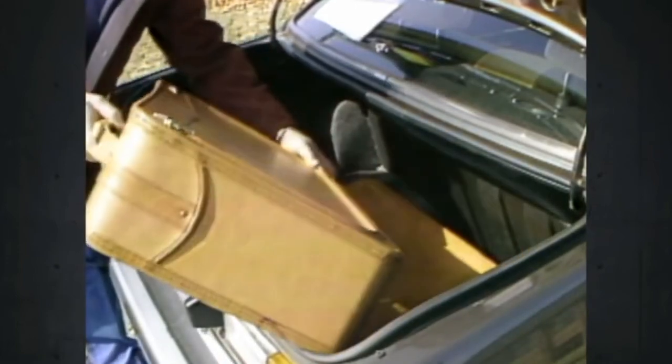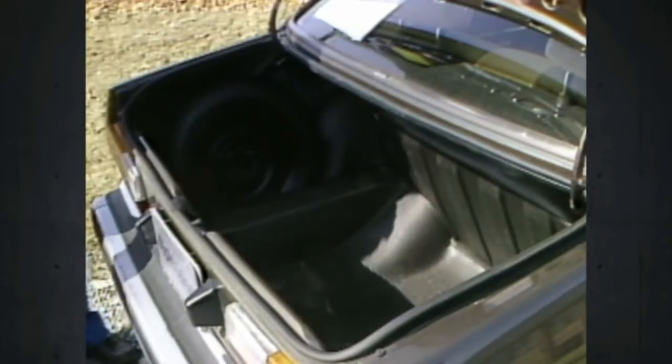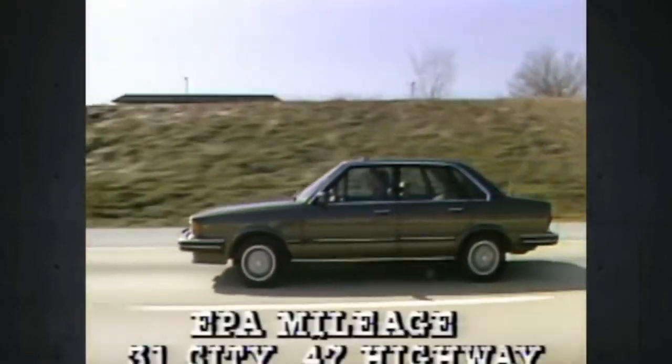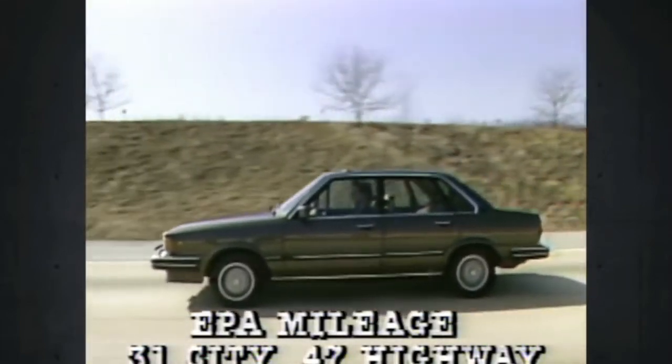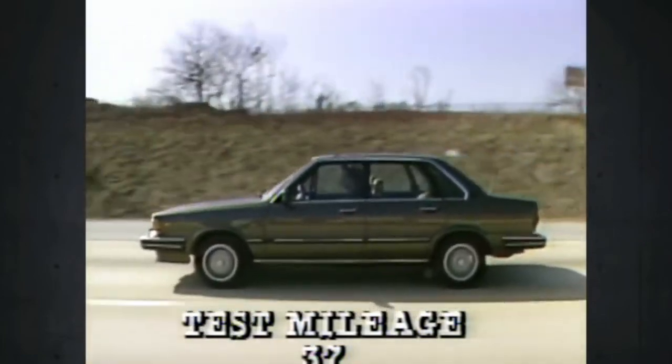However, your luggage never had it so good. A huge trunk swallowed our four bags without pause, but you might have to pause with muscle strain as you struggle with that three-suitor over the high rear sill. Another positive is fuel economy. The EPA rates the five-speed gasser at 31 city, 47 highway. Over our 100-mile urban loop, we experienced a gratifying 37.